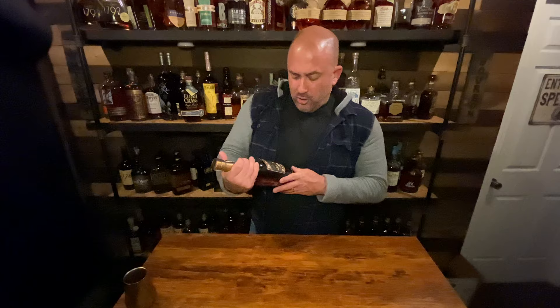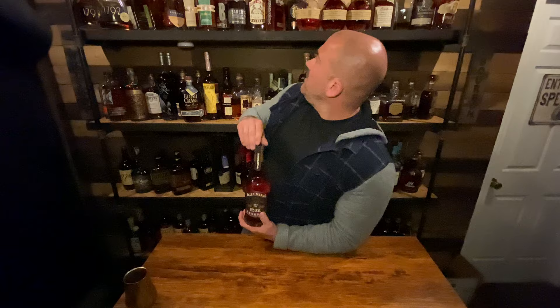Next is Bell Meade Reserve at 108.3 proof — not something I see in Virginia. There were some other Bell Meades I saw, like the Madeira and the XO, but I didn't pick those up. I do have the Bell Meade Sour Mash Bourbon, so this will be a good complement to that. Also in North Carolina I picked up a store pick — a Woodinville Straight Bourbon Private Select.